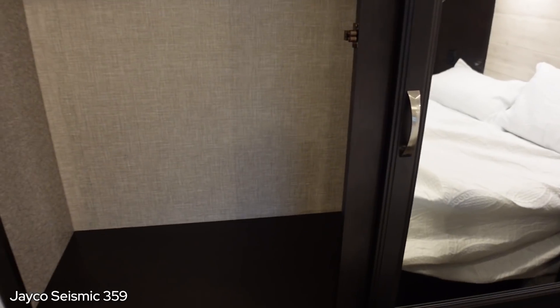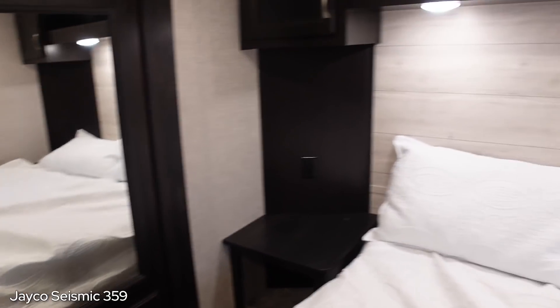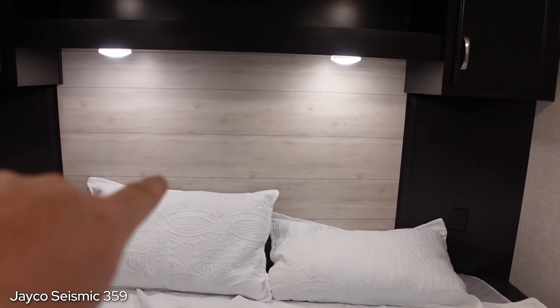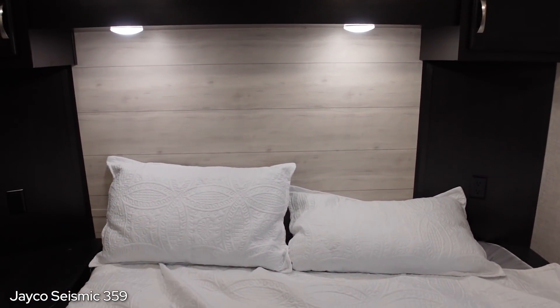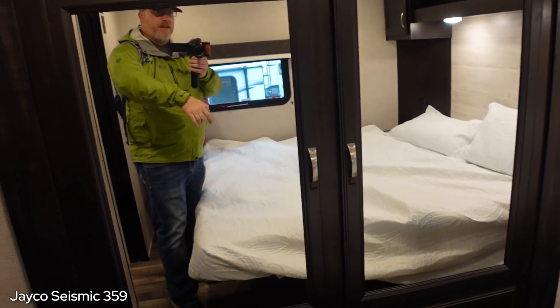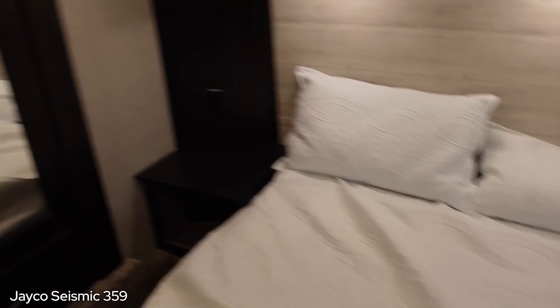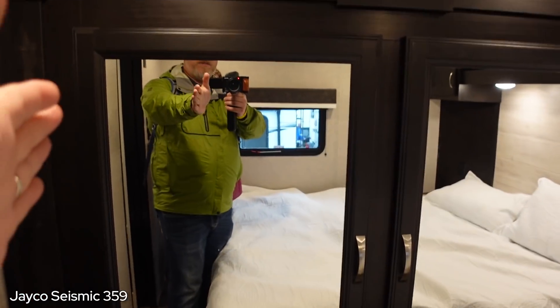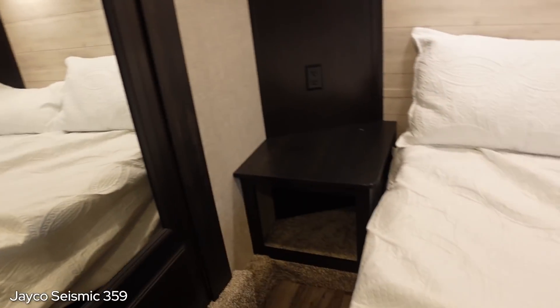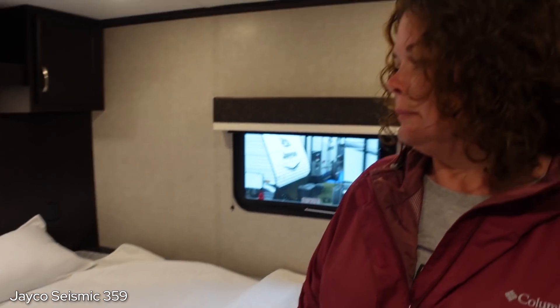So what does east-west bed mean? Instead of - let me back up. So this bed, that's the nose of the RV and this way is toward the rear. With an east-west bed, the head would be that way and the foot would be this way. So instead of having a slide with a wardrobe, which in my opinion is a waste, you'd have the bed on this slide. It would slide out and instead of having to walk sideways, you'd have more room to get dressed. East-west beds are nice and we will see them in some of the others.